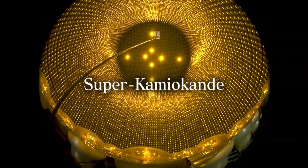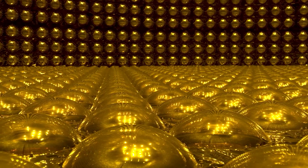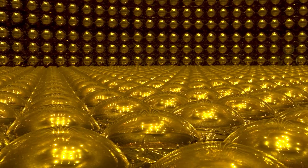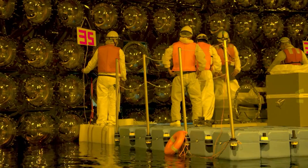Super Kamiokande — a huge and beautiful instrument for physics experiments that helps reveal the history of the universe and the origin of matter itself. Numerous discoveries have been made at Super Kamiokande, including those which led to the 2015 Nobel Prize in Physics.